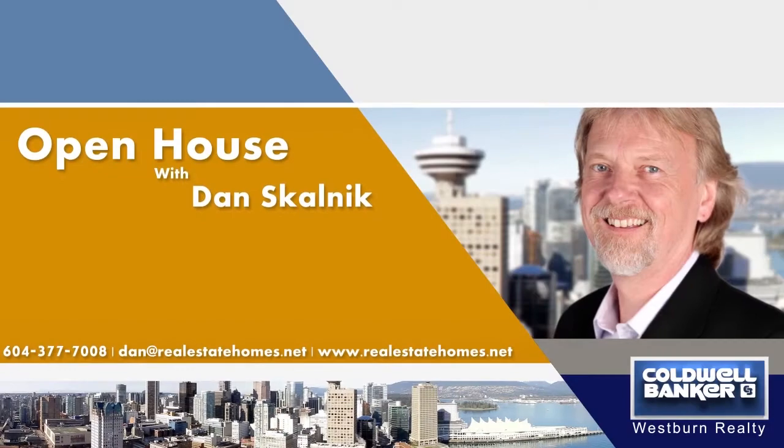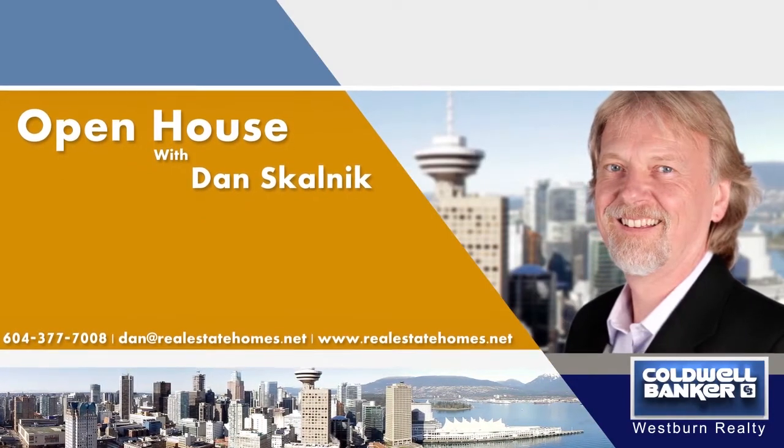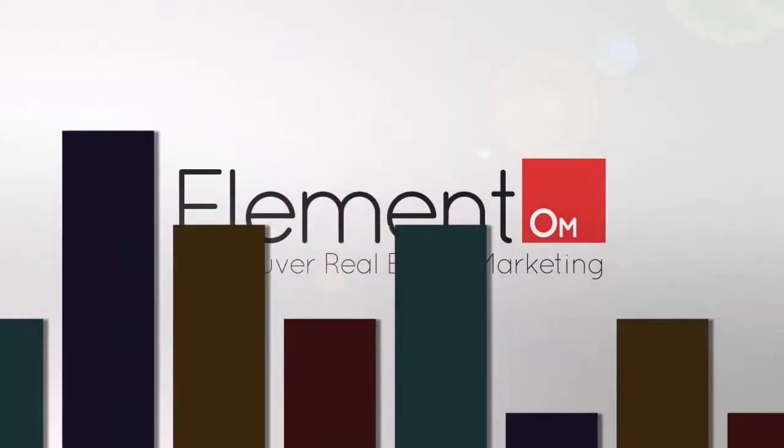For more information about this home, or to schedule a private viewing, please contact Dan Skelnick. If you enjoyed the video, let us know by liking it, subscribing to the channel, or sharing it with friends.